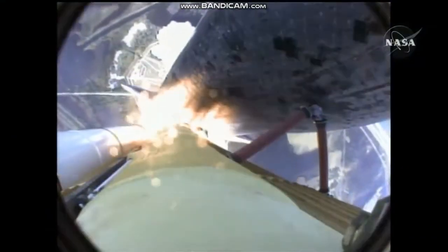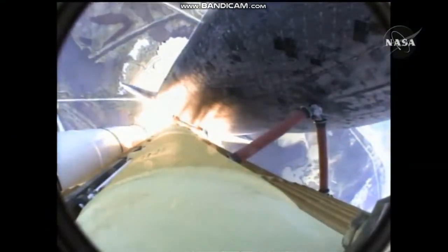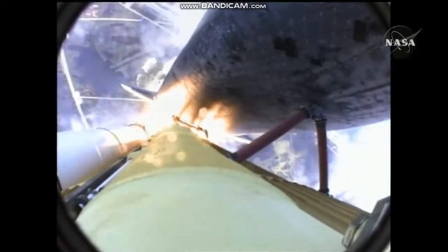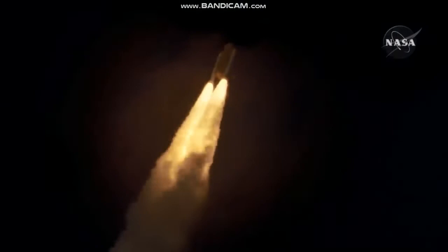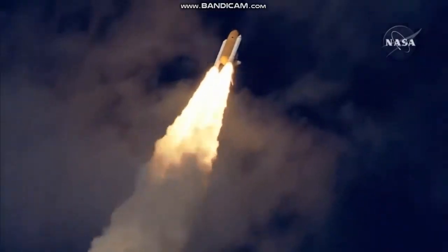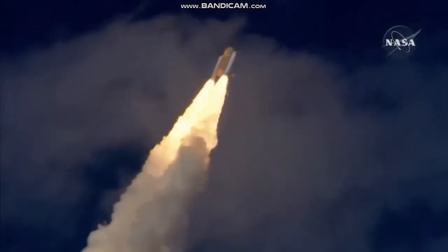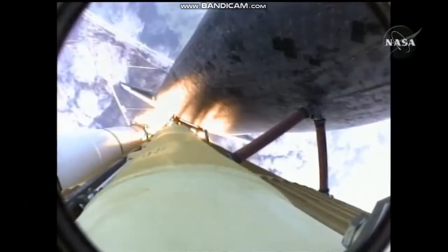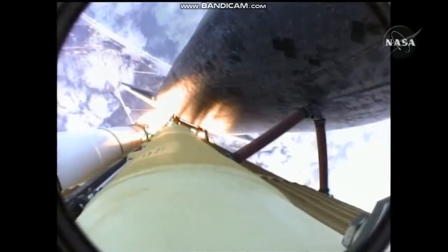Atlantis now on the proper alignment for its eight and a half minute ride to orbit. Four and a half million pounds of hardware and humans taking aim on the International Outpost. 30 seconds into the flight. Atlantis almost two miles in altitude, almost six miles downrange from the Kennedy Space Center already.